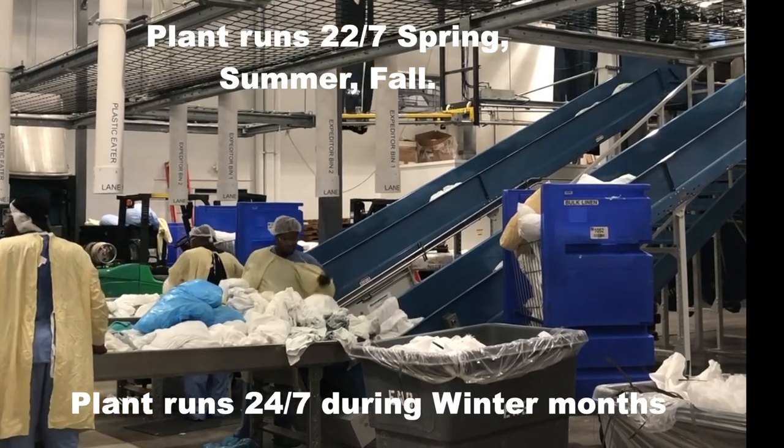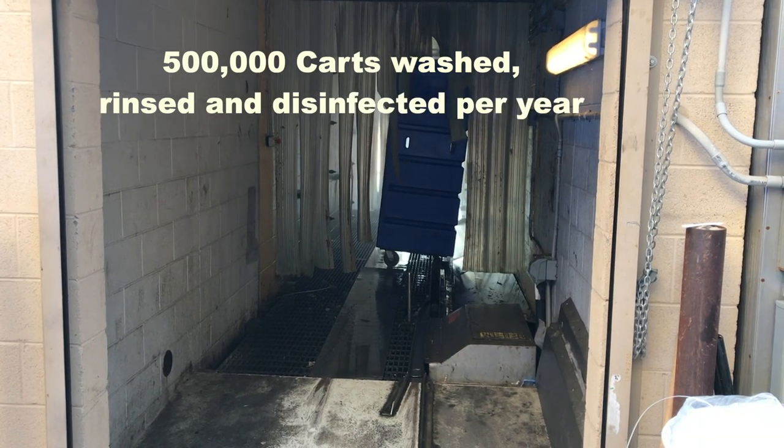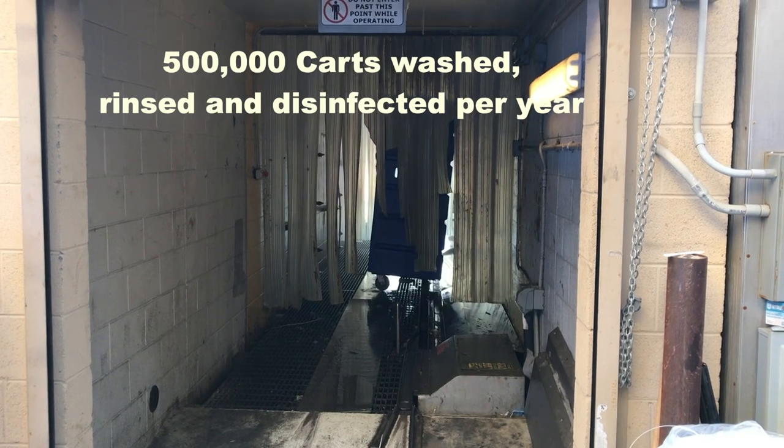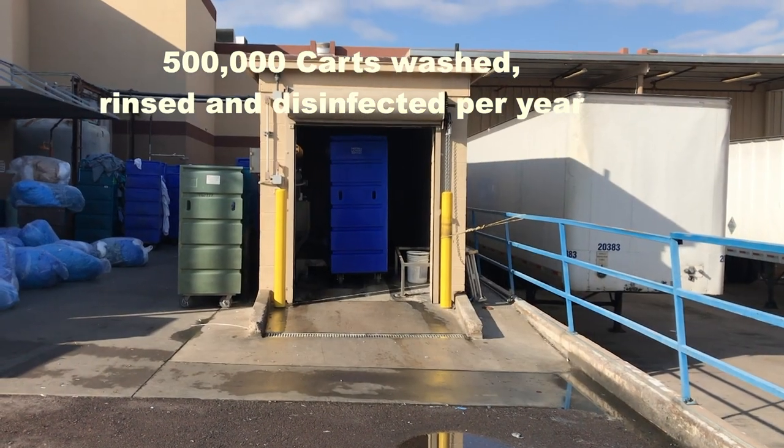In the winter months they run 24/7. Gary washes, rinses, and disinfects 500,000 carts through his Automation Dynamics 5000 tunnel cart washer each year — one a minute. You wouldn't know it by looking at this cart washer.